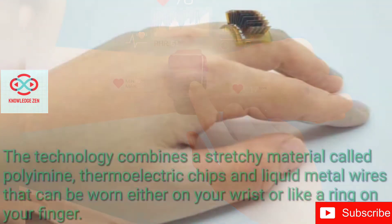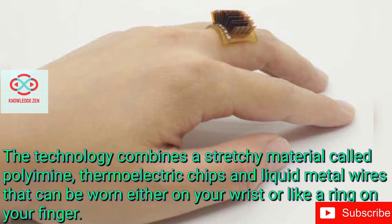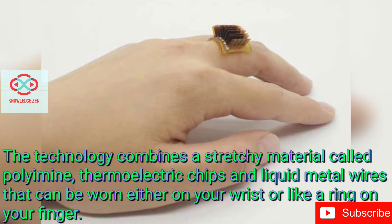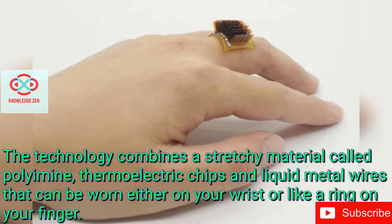The technology combines a stretchy material called polyamine, thermoelectric chips and liquid metal wires, that can be worn either on your wrist or like a ring on your finger.